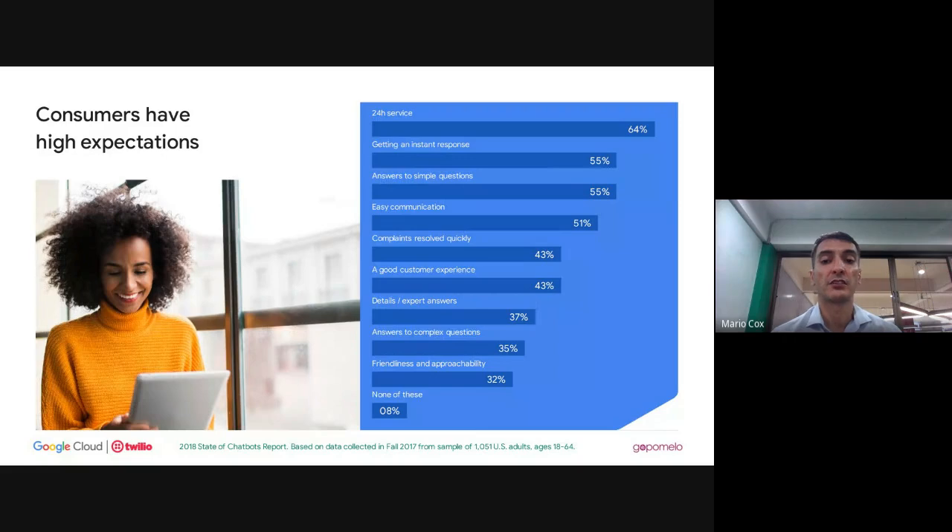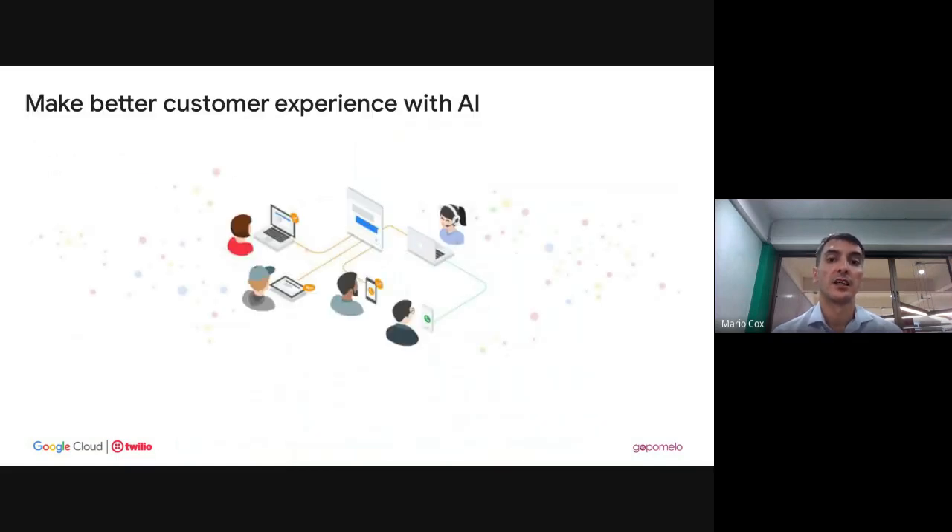Some customers don't want to engage with a person for simple inquiries — just give me the information, redirect me to the right link. Having complaints resolved quickly is really important for maintaining brand loyalty and customer loyalty over time. You need things resolved quickly and experts able to jump into a conversation fast. Even if a bot can't respond to something, the ability to hand it over to a human quickly and smoothly is super important.